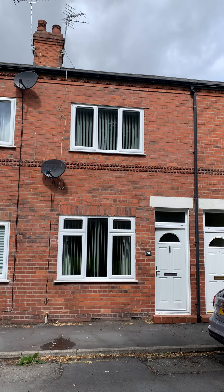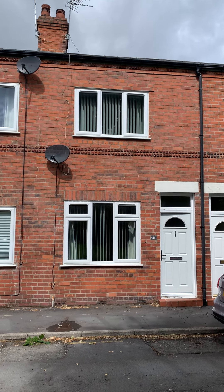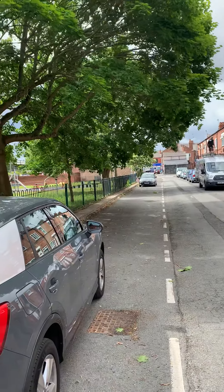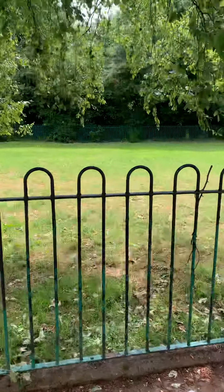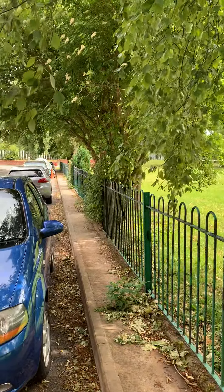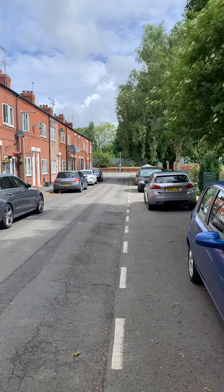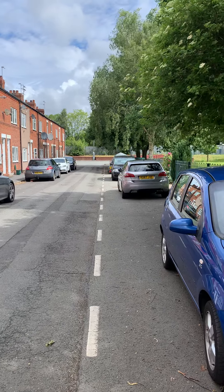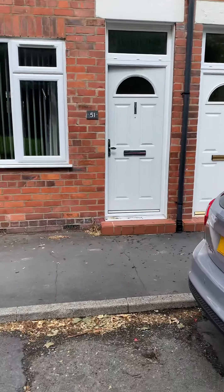We're in Alexandra Street this morning, putting on this two-bedroom terrace property. Just to show you where we are — the High Street is just in the distance there, and there's a lovely little park just opposite the property, nice bit of green space. At the end of the road you can see the car park where that lamppost is — that's the parking for the train station, so you can literally be in Chester in probably 10 to 15 minutes from here.